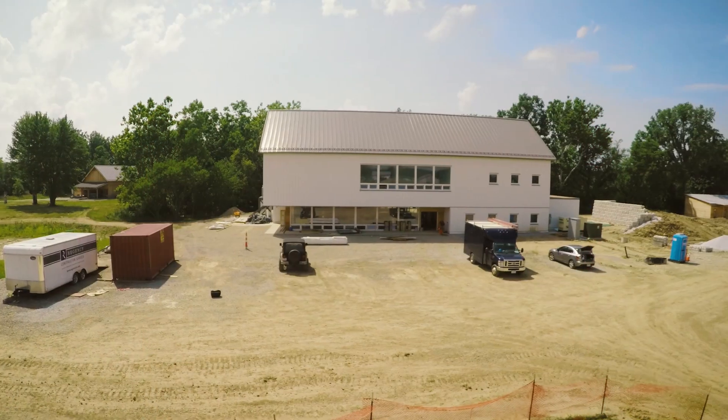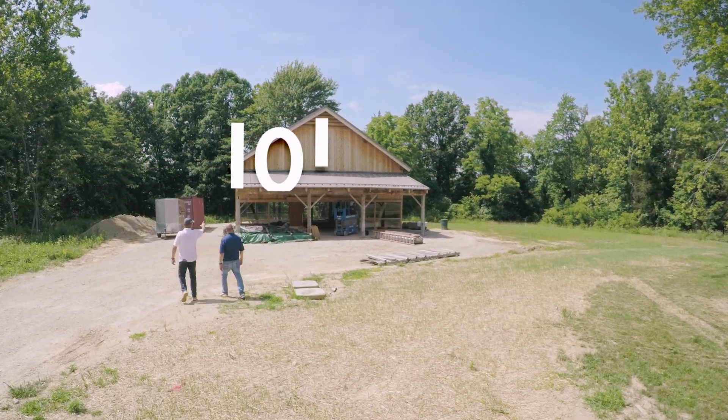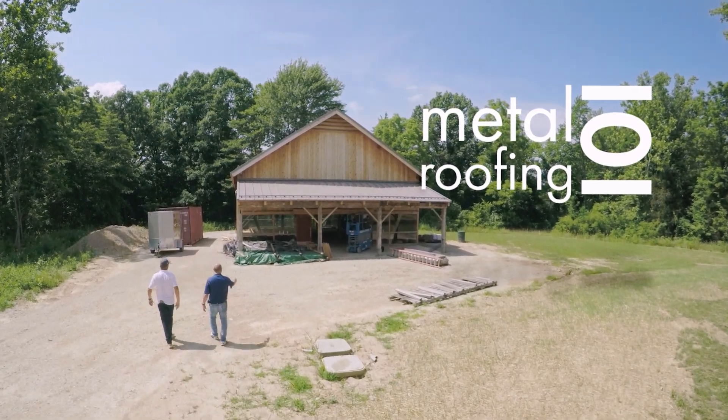I'm Thad Barnett and I'm Adam Mazzella and we're going to teach you everything you need to know about metal roofing. Welcome to Metal Roofing 101. Today's episode: What is a Metal Roof? I'm here at Sheffield Metals in Northeast Ohio with Adam Mazzella.